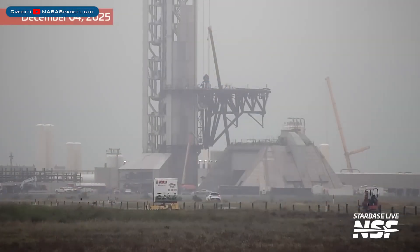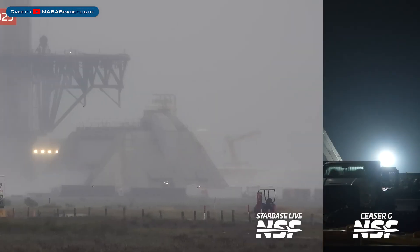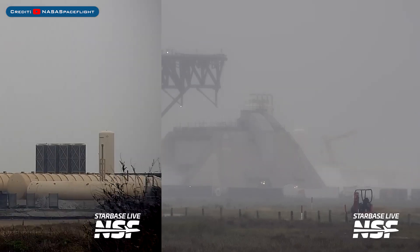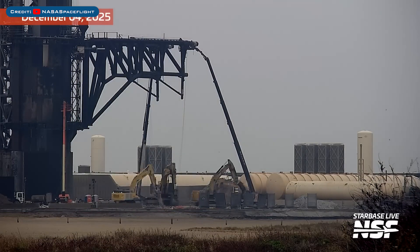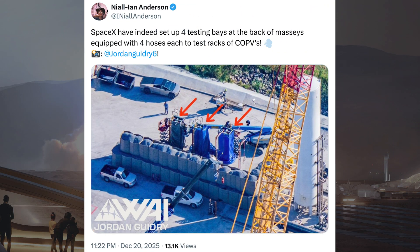Heading to Boca Chica, loads of work continues with the Orbital Pad 2 launch site. SpaceX also recently did a water deluge test of the Orbital Pad 2 launch mount. The demolition of the Orbital Pad 1 foundations is also continuing. SpaceX's recent Starship explosions have been related to COPVs, and recently something has popped up at Massey's — SpaceX have set up 4 testing bays at the back of Massey's, each equipped with 4 hoses to test racks of COPVs.